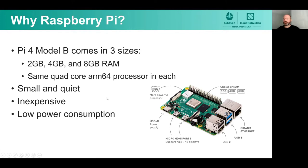They all have the same processor — it's a quad core ARM64. They're small and quiet. They're inexpensive and they have low power consumption. This was important for me because I've always had interest in having a home lab, but I don't have a ton of space. If I ever do the calculations of what the price would be to run a real server for an entire year in my home, that's usually enough to tell me I'm not going to do that project.